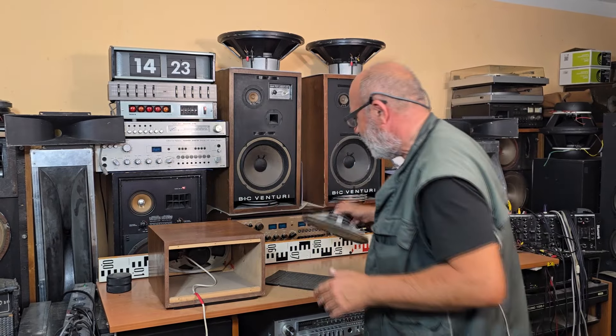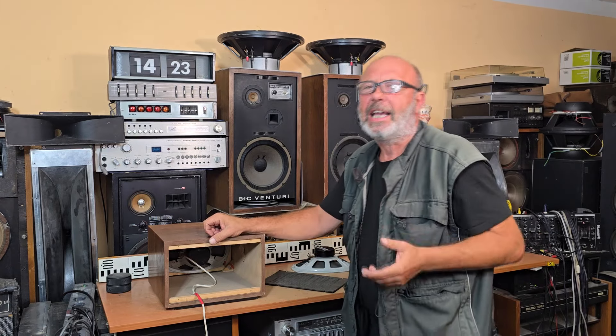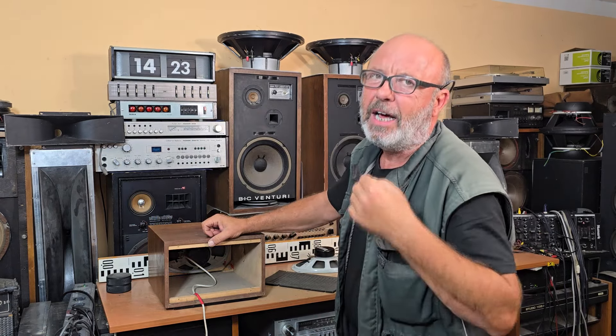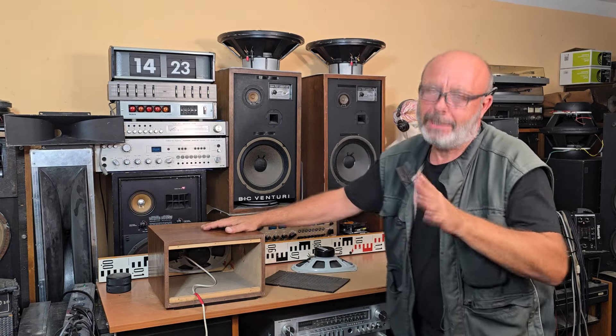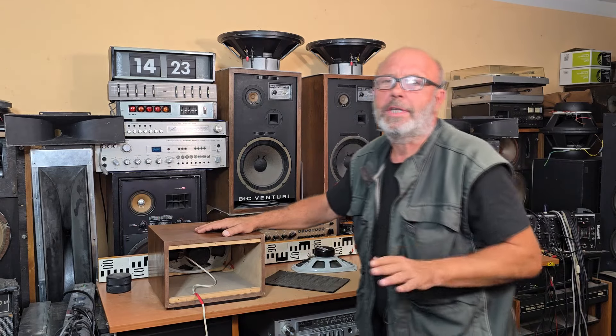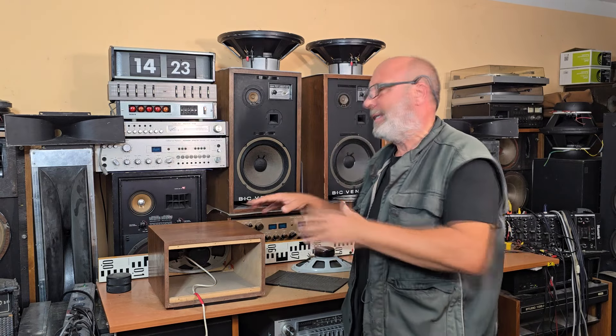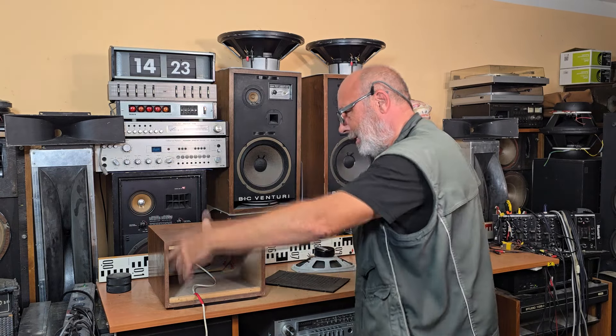For my ears the sound of this speaker is incredibly good, so let's try it, let's hear it. I would like to say that this box was produced as the original speaker box for the Tesla music center called Andante, which came with a turntable and a radio.